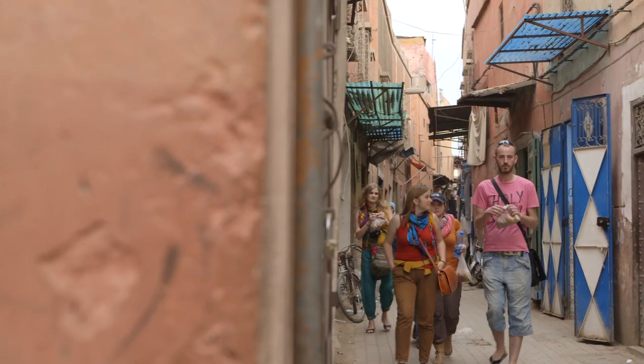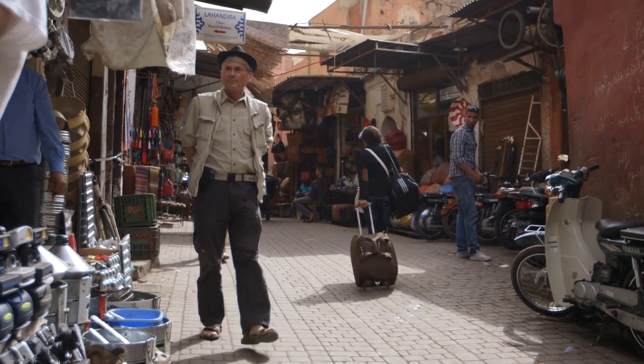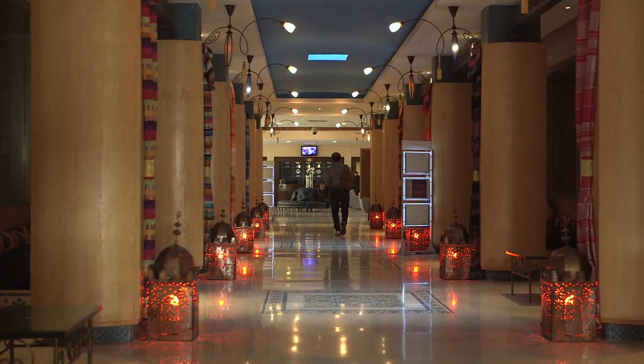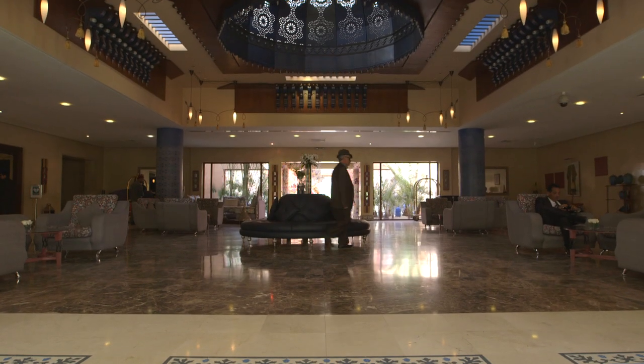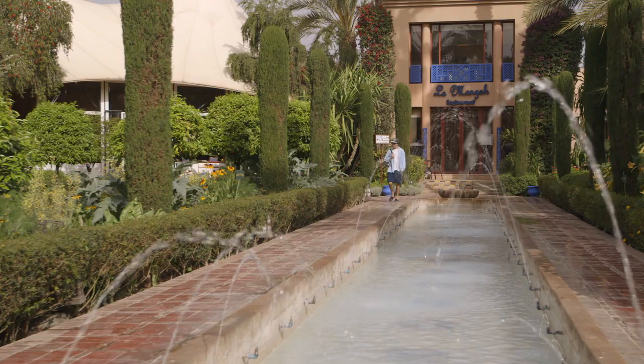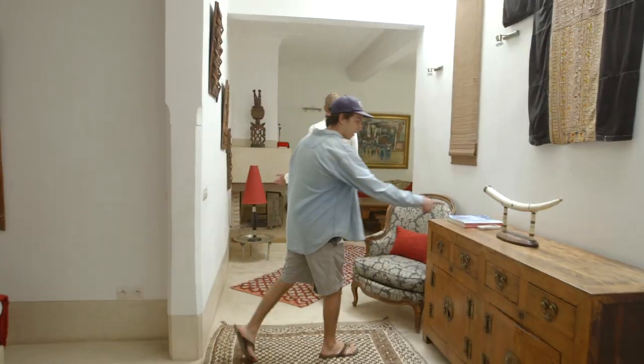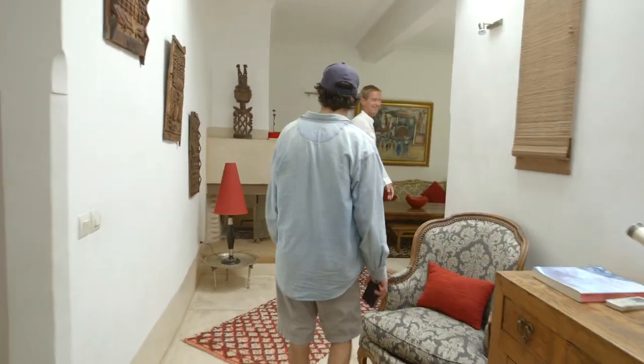Marrakesh attracts over 2 million tourists a year, and people have a lot of choices and places to stay during their visit. I'm at the Meridian, which is very luxurious and has an amazingly beautiful garden. But I've also heard of Riad hotels as a popular option, and today I set out to visit some.